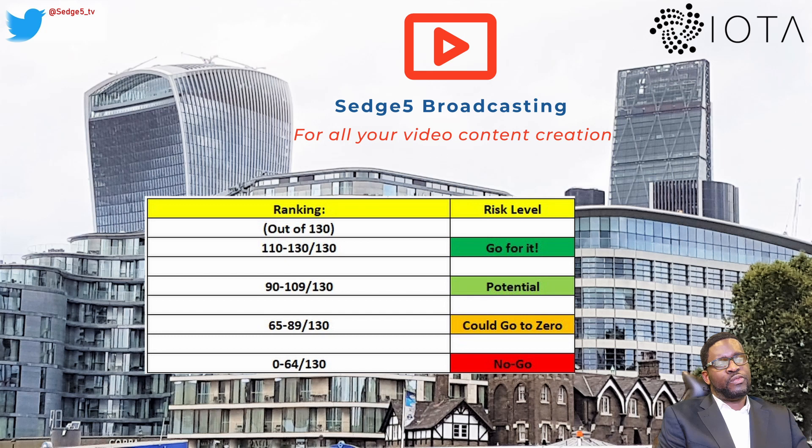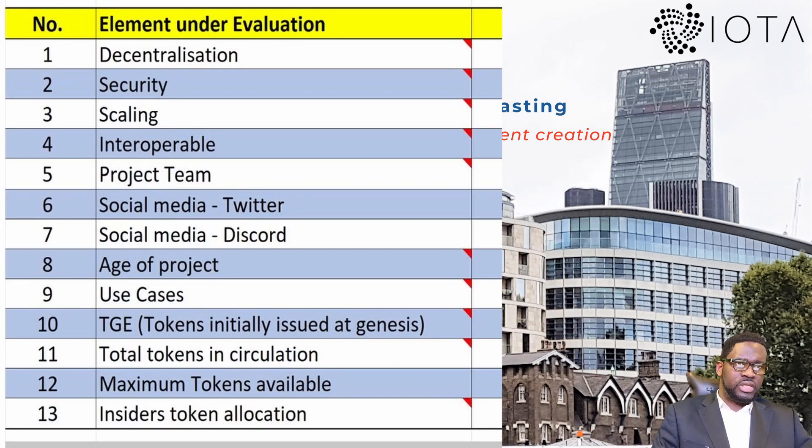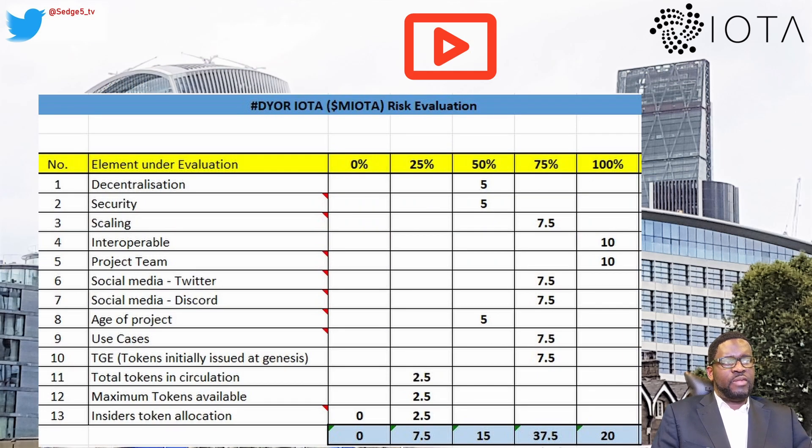Here are the 13 elements and scores allocated to IOTA: Decentralization 5/10, Security 5/10, Scaling 7/10, Interoperability 10/10, Project Team 10/10, Twitter 7/10, Discord 7/10, Age of Project 5/10, Use Cases 7.5/10, Tokens Issued at Launch 7.5/10, Tokens in Circulation 2.5/10, Maximum Tokens Available 2.5/10, Insider Token Allocation 2.5/10.